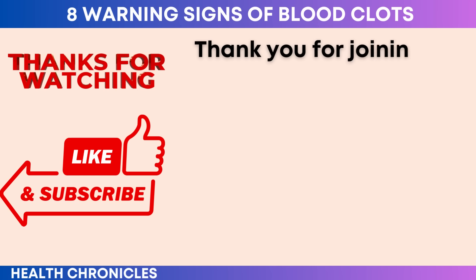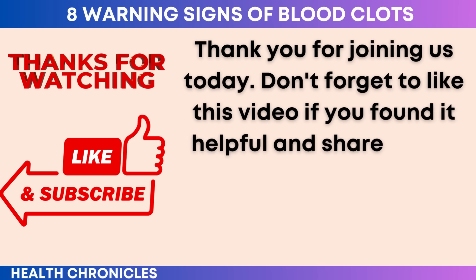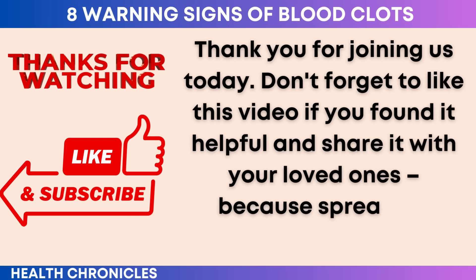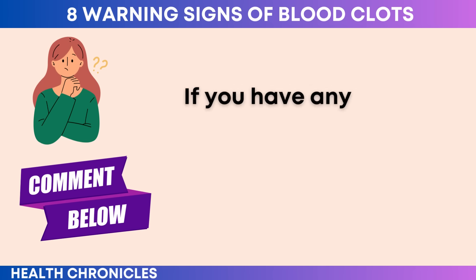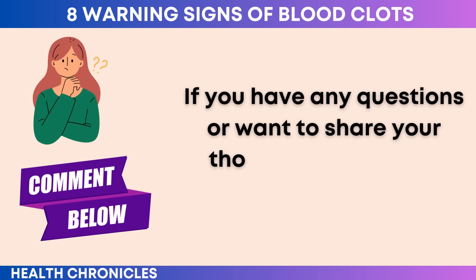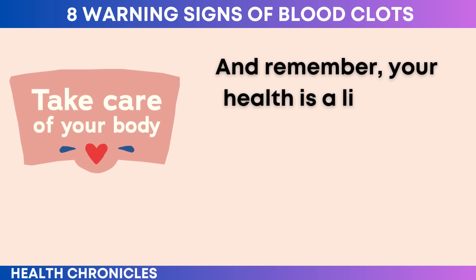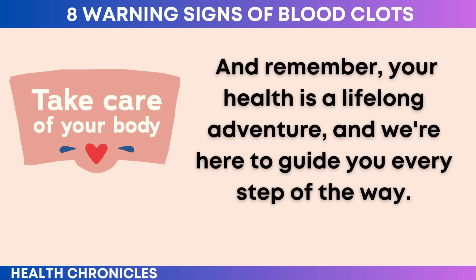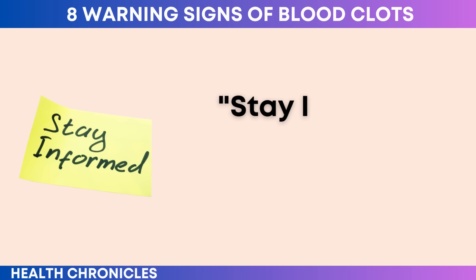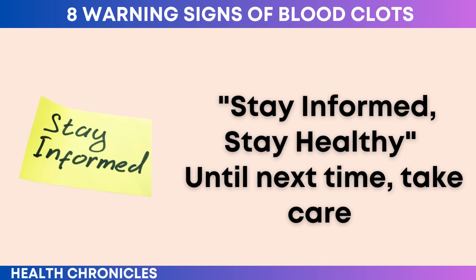Thank you for joining us today. Don't forget to like this video if you found it helpful and share it with your loved ones, because spreading awareness is key. If you have any questions or want to share your thoughts, feel free to leave a comment below. Remember, your health is a lifelong adventure, and we're here to guide you every step of the way. Stay informed. Stay healthy.